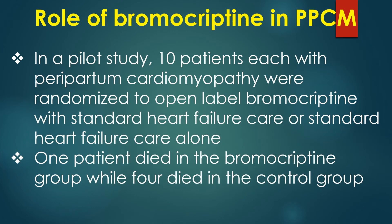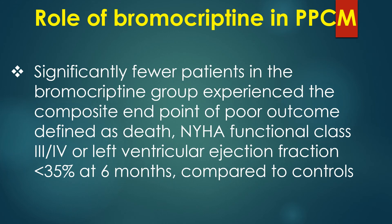In a pilot study, 10 patients each with peripartum cardiomyopathy were randomized to open-label bromocriptine with standard heart failure care or standard heart failure care alone. One patient died in the bromocriptine group while 4 died in the control group. Significantly fewer patients in the bromocriptine group experienced the composite endpoint of poor outcome — defined as death, NYHA functional class III or IV, or left ventricular ejection fraction less than 35% at 6 months — compared to controls.